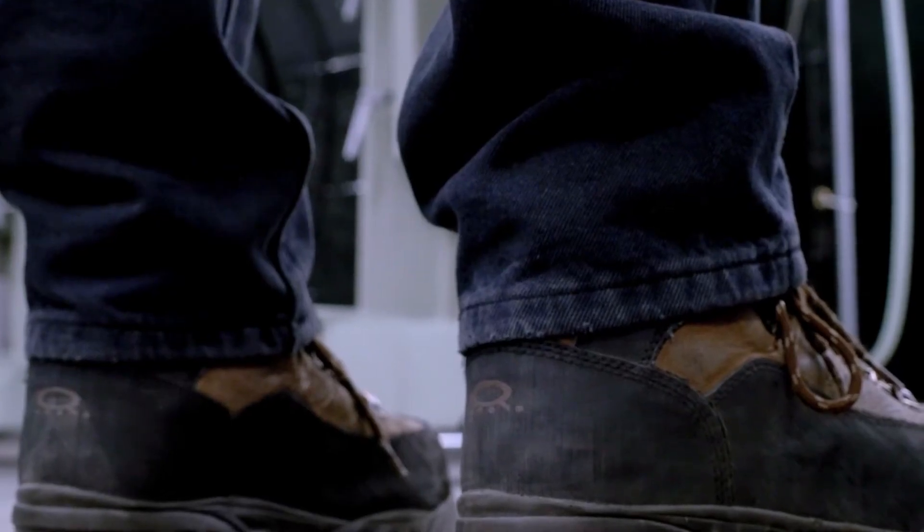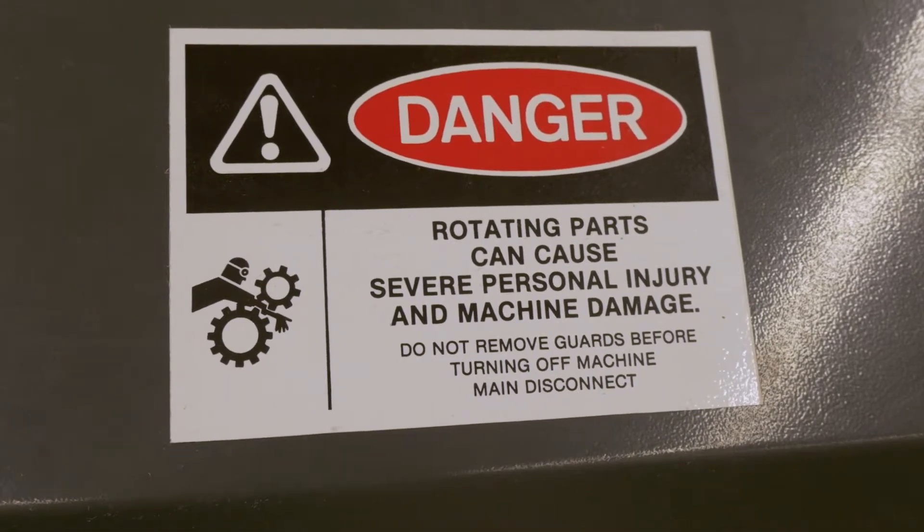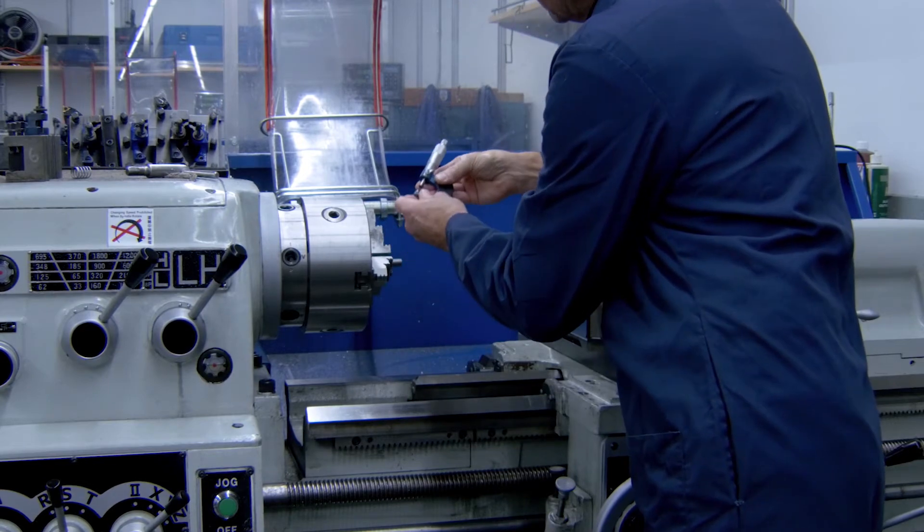Long pants must be worn in the machine shop at all times. No jewelry or items that could get caught up in the machines, and tuck in any drawstrings that could get caught up in the machines.